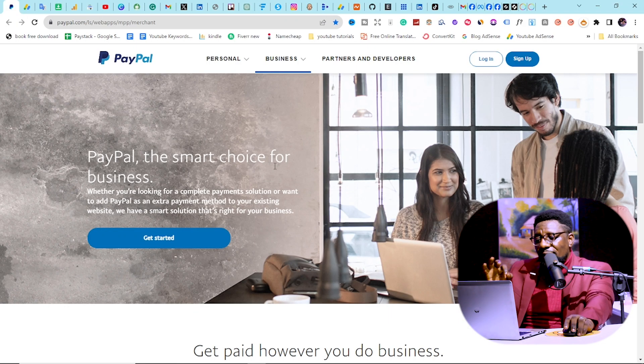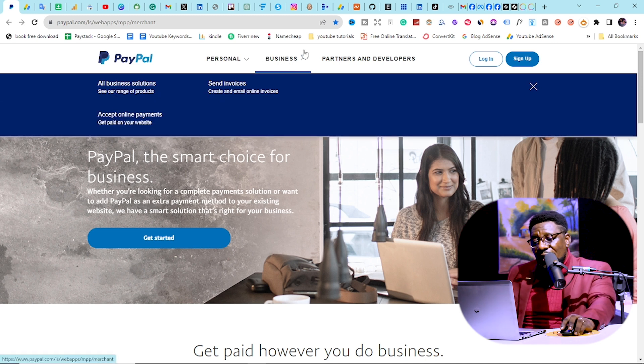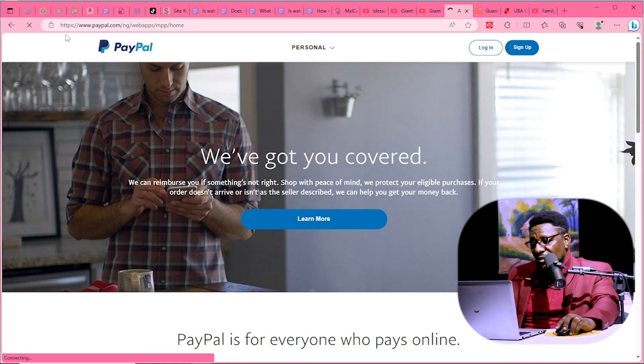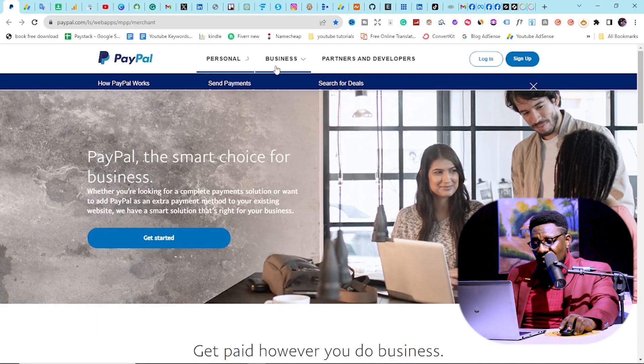With the personal PayPal account, you can only send money out to buy something — that's legitimate in Nigeria. You can link your bank account to it and buy things online, but you can't link your Nigerian naira card directly to PayPal — it won't allow that. If you want a PayPal account that can both send and withdraw money, you need to go for a business account, and by default, typing paypal.com in Nigeria won't show you the business option.